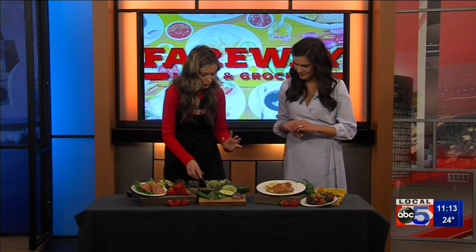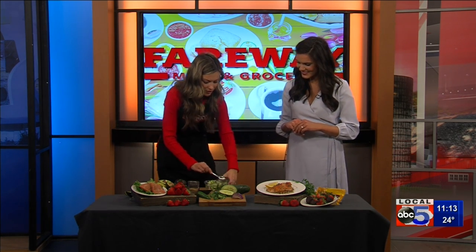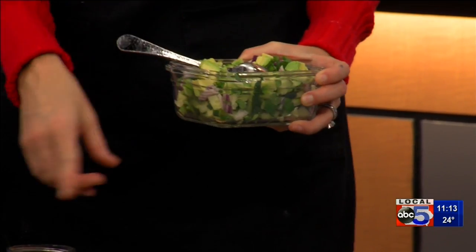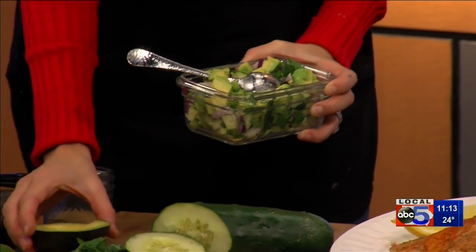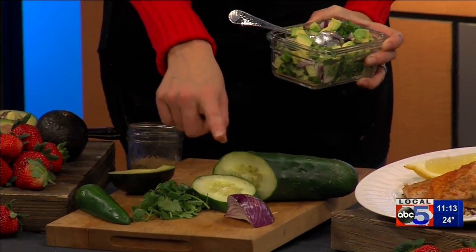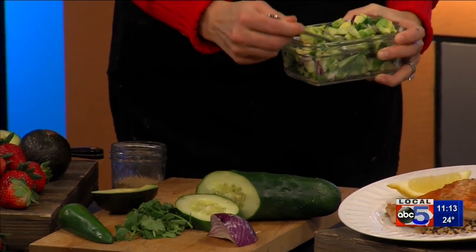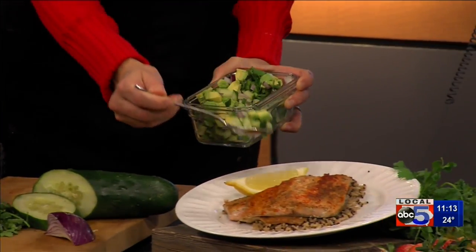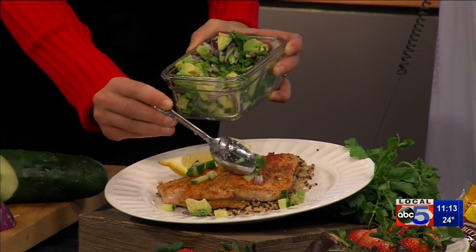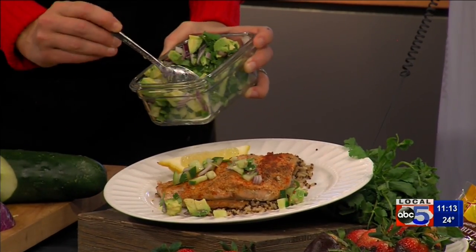And then my favorite part — you will love this. This is a cucumber avocado salsa that pairs so perfectly with fish. It has a jalapeno, of course, our avocado, cilantro, cucumber, and red onion. There are just so many different textures and flavors. We've got kind of the cool, the spicy, the crunchy. It's really, really perfect to top fish.